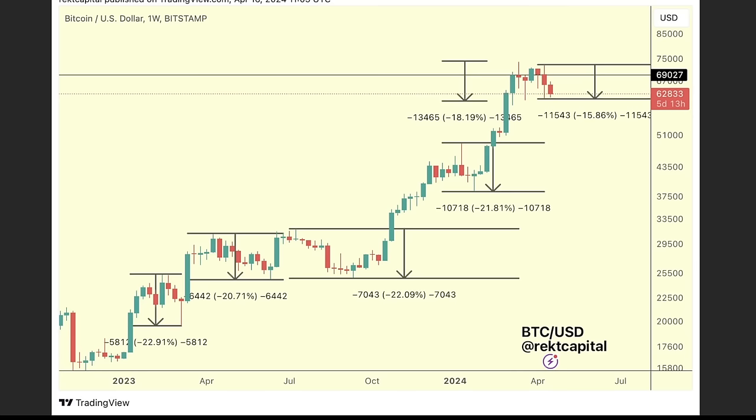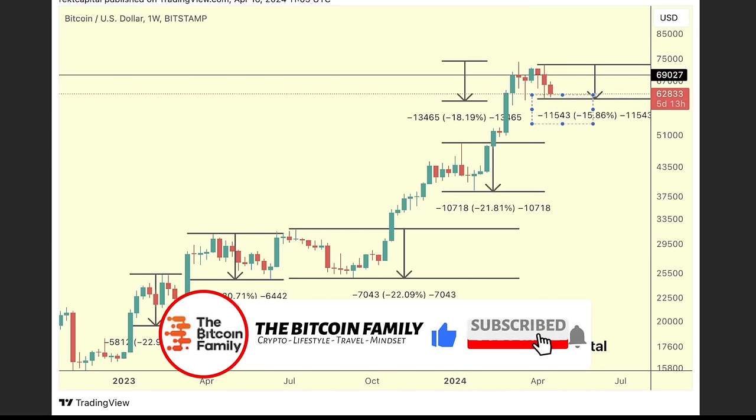This next chart shows how many dips we've already had since the bear market bottom at $15,800. The first dip was 22%, the second 20%, the third 22%, another 21%, and this current dip is only 16%. You have already survived four huge dips during this bull market - this could be the fifth. Every time we dip, people doubt and wonder if Bitcoin is going to zero. After experiencing this feeling four times, you should understand: these dips are for buying, not for crying.